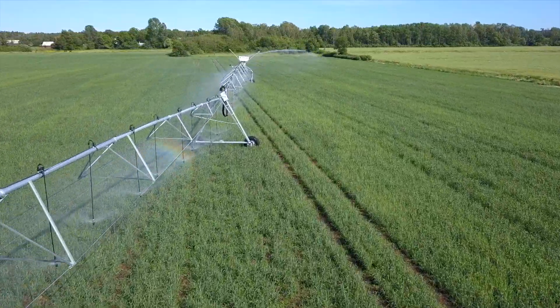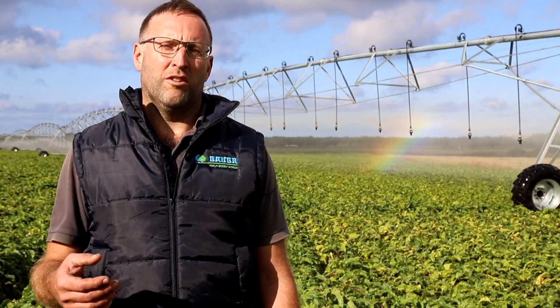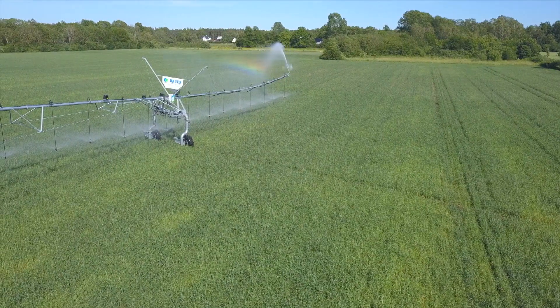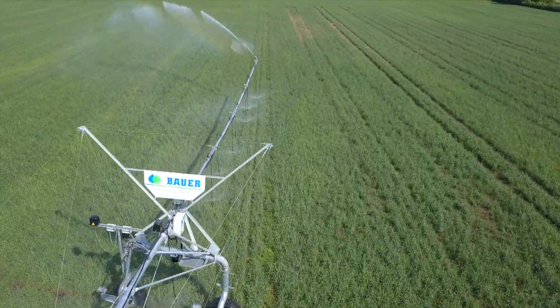The corner system is an arm that can swing away when we meet obstacles. To increase the irrigated area, the arm swings away from the obstacle and folds back out once we have passed.